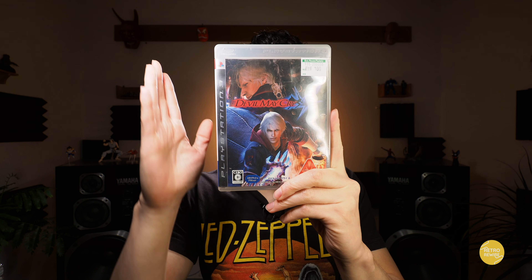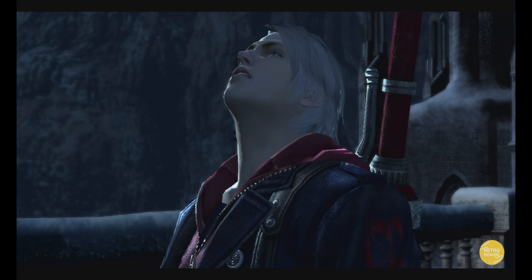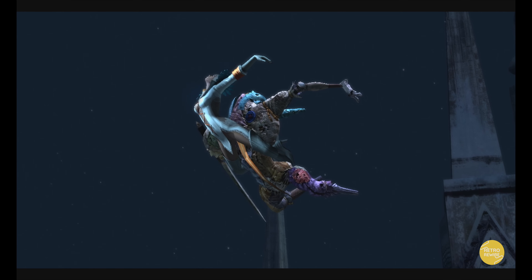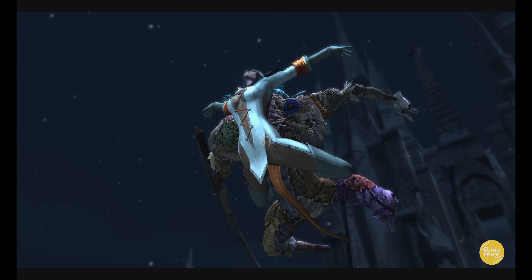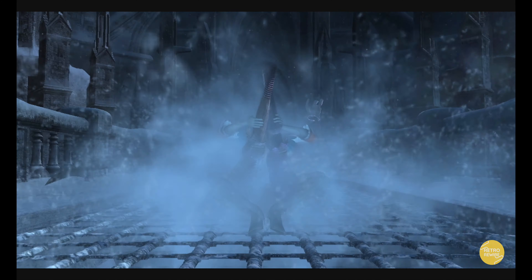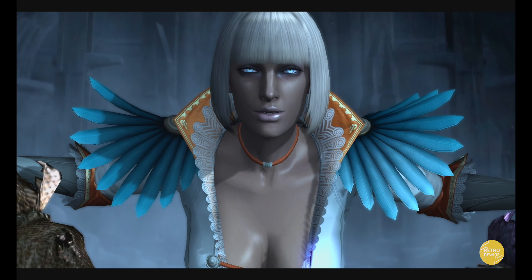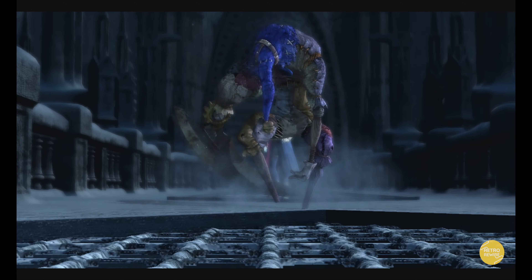We have Devil May Cry 4. Now this is also available on Xbox One, PlayStation 4, and PC — and all those versions are superior to the PlayStation 3 version. But for a dollar, you can't go wrong and it's still perfectly playable. I actually beat this one way back in the day and I wanted to give it another playthrough — one of the characters kind of reminds me a lot of Bayonetta. Definitely a cool game and a worthy entry into the series.